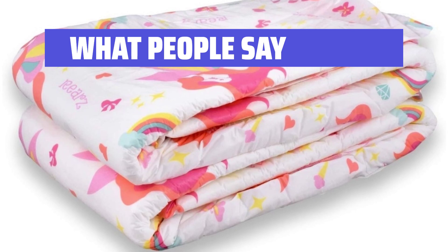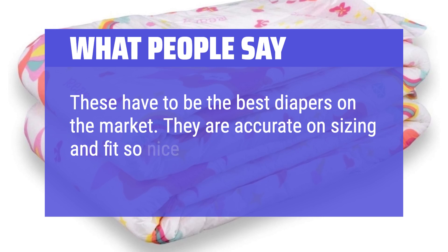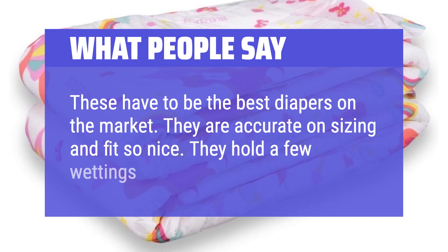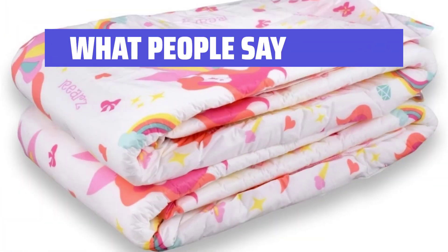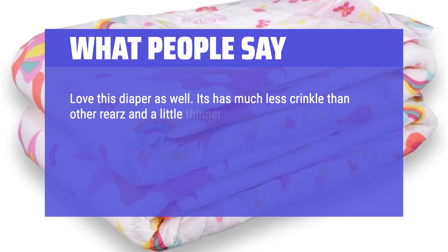What people say: These have to be the best diapers on the market. They are accurate on sizing and fit so nice — they hold a lot and hold up. Love this diaper as well. It has much less crinkle than other Riyar's diapers and is a little thinner.